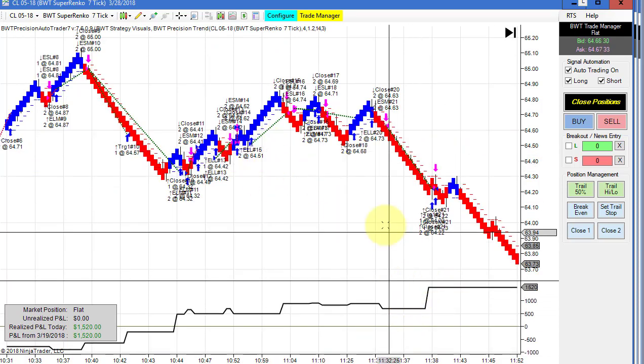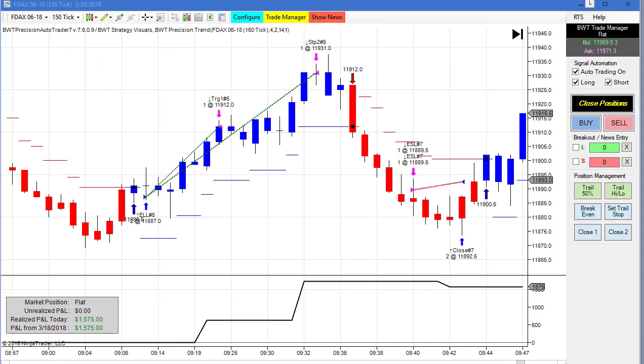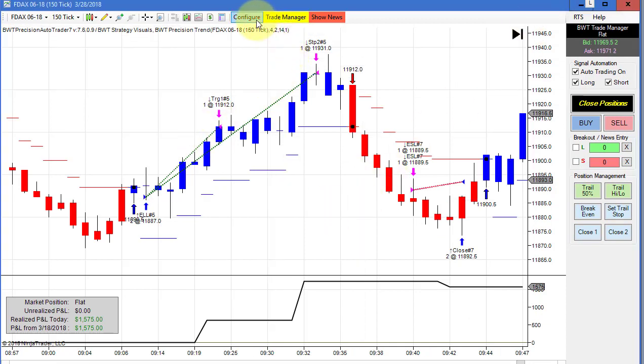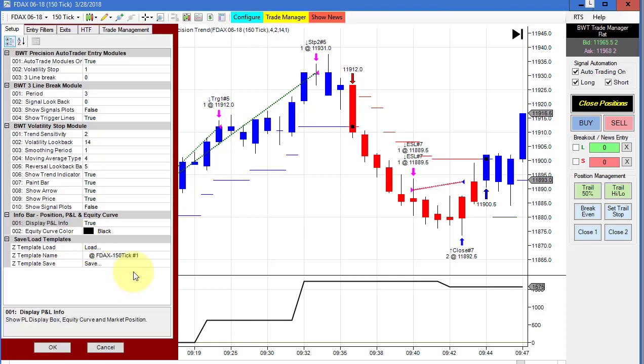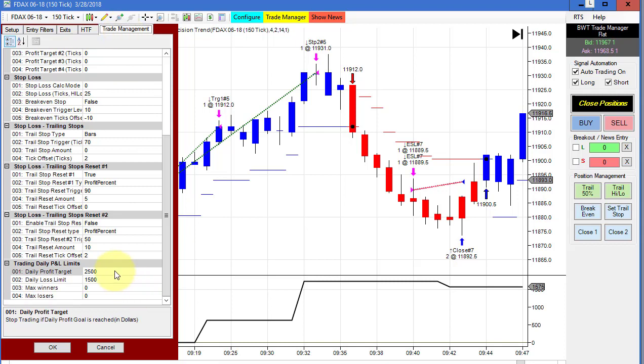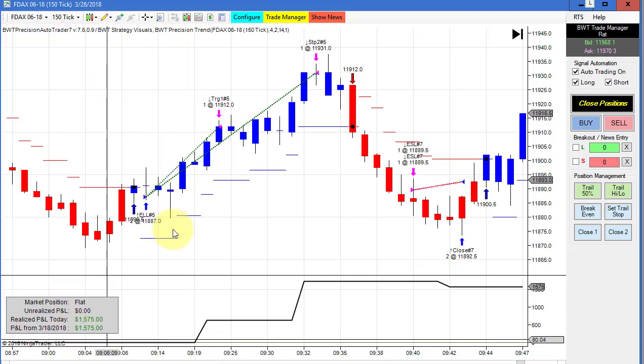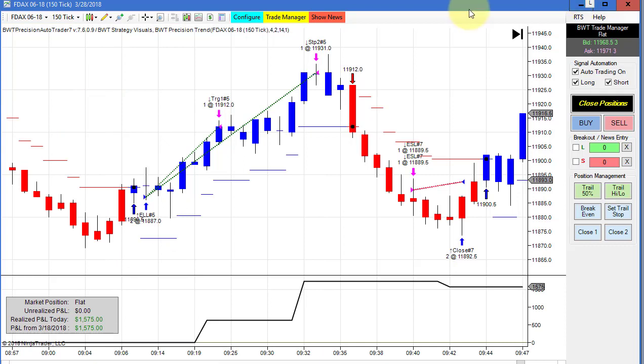Quite a few winners brought the crude Super Enco 7-tick up to our goal. Next up is the DAX on a 150-tick chart — this did 1575 for the day. I increased the goal to 2500, up from 1500, and it's a limit order with a pullback of 8 ticks. This has been very consistent for us.